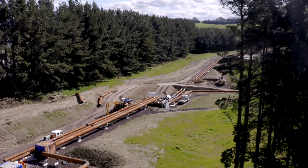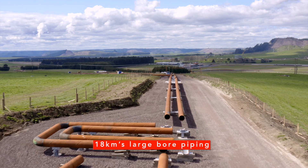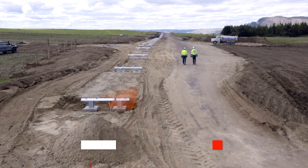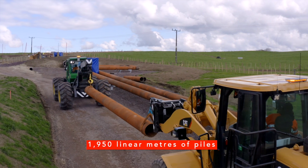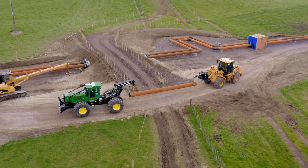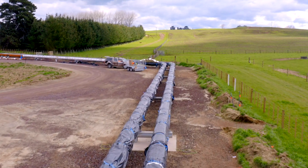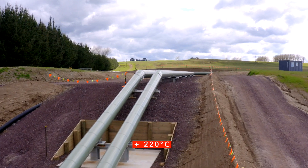The Tohara steam field will have an extensive array of pipelines including over 18 kilometers of large bore piping. The hidden part of the pipeline includes around 400 tons of pipe support steel and 1,950 linear meters of piles that support the pipelines. Cross-country pipelines have an insulation and cladding system to protect people and animals from extremely high pipe temperatures, as the geothermal fluid traveling through the pipes comes out of the ground at temperatures in excess of 220 degrees centigrade.